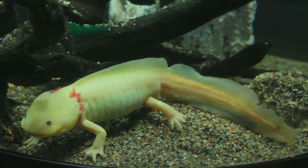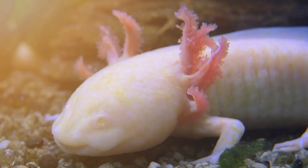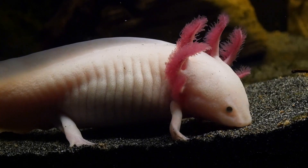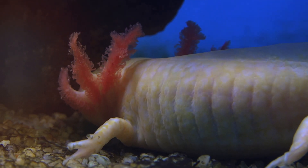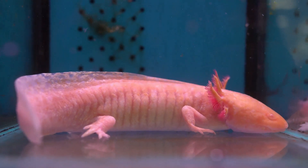Did you know that Axolotls come in different colors? Some are pink, some are black, and some are even albino, which means they're white with pink eyes. They also stay babies their whole lives. That means they keep their gills and stay in the water even when they're grown-ups. Most salamanders grow up and move to land, but not the Axolotl.